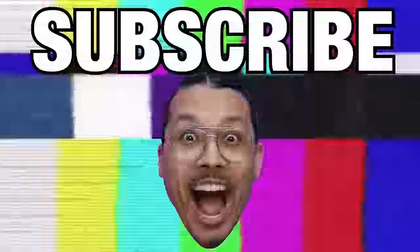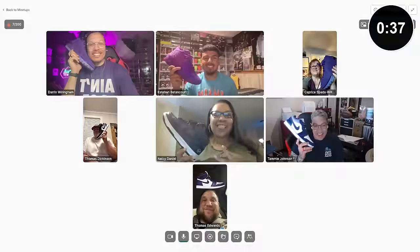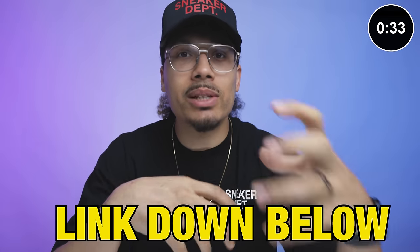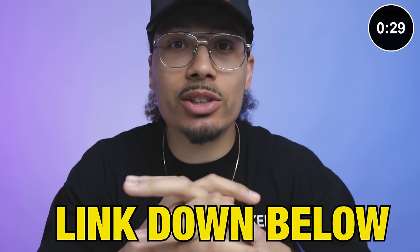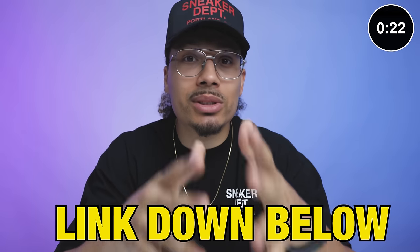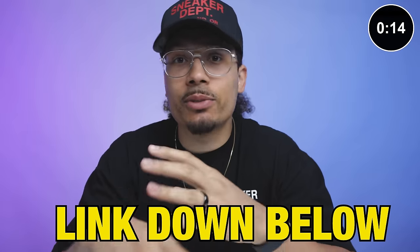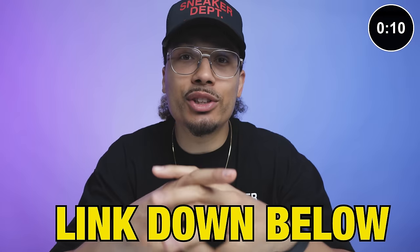If you're interested in taking your shoe game to another level but don't know where to start, I built a full program called the Six Figure Sneakerhead. It's an eight-week program covering all the steps you need to know. There's a full community, monthly live meetups, goal setting, accountability, and a free pair of shoes given away every month. We also cover flipping sneakers and turning that into real estate — finding loans, remodeling properties, getting on the path to become a millionaire. Hit the link below in the description to get signed up.